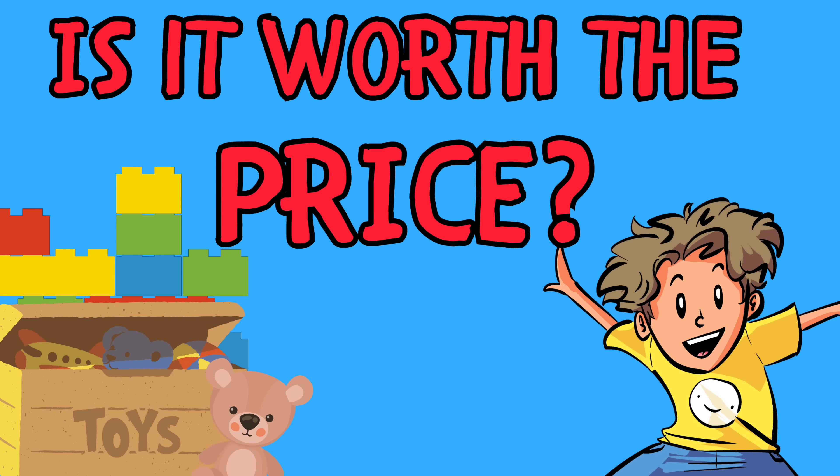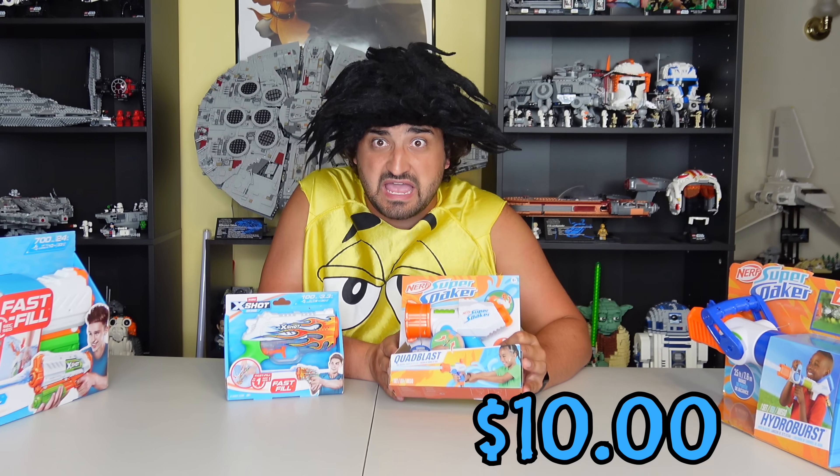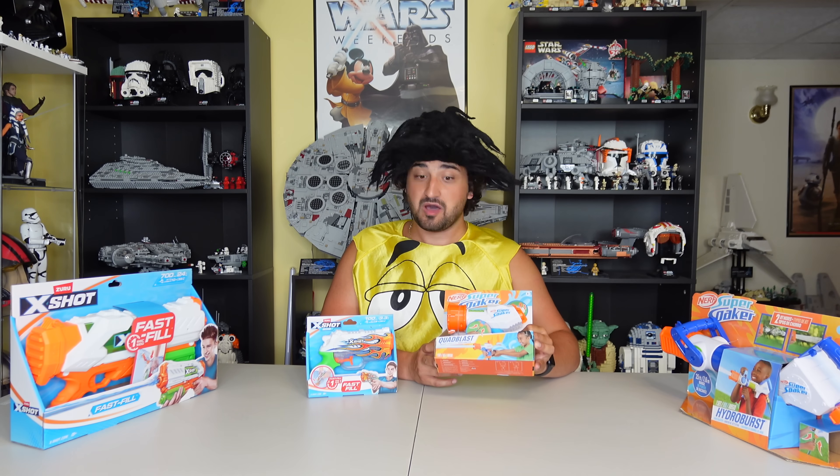Round one: Is it worth the price? Welcome to round one, where we're going to be comparing the price difference between these water guns to see which is worth buying. First, let's compare the pistols. The Nerf Super Soaker pistol costs $10, which seems like a lot, especially when you consider the fact that you have to hook it up to a hose in order for it to work. Wait, you need to connect it to a hose? Yeah, but apparently that just makes it more powerful.